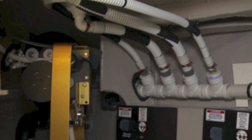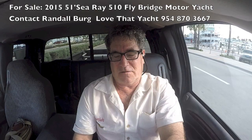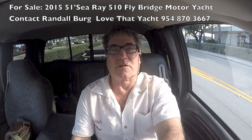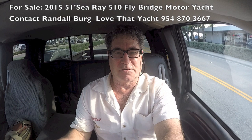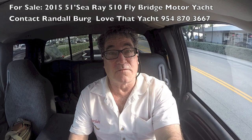We just left the Sea Ray 510 Sedan Bridge — a magnificent yacht. If you're interested in a sedan bridge, you can't go wrong with this boat: 300 hours, magnificent all-state-of-the-art electronics, and in perfect condition. Contact me — I'm Randleberg at LoveThatYacht.com. Be sure to subscribe; I've got 1,100 videos and about two million views. I do videos every couple of days — have a great day, thank you!